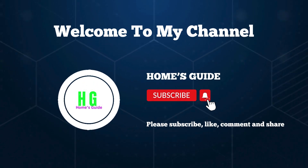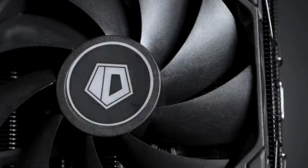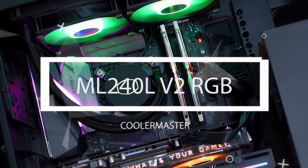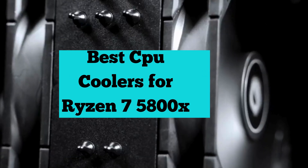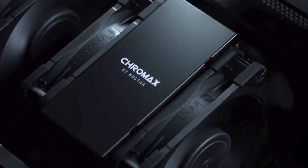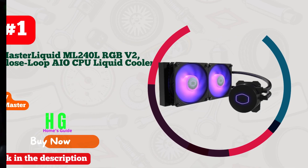Hi, this is HolmesGuide. Welcome to our channel. Today we're diving into the realm of cooling solutions for the Ryzen 7 5800X, exploring the top contenders for keeping your processor running cool and efficient. From air coolers to liquid solutions, we'll break down the best options to ensure optimal performance and longevity for your powerhouse CPU. Let's get started.